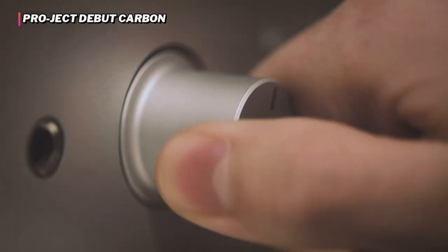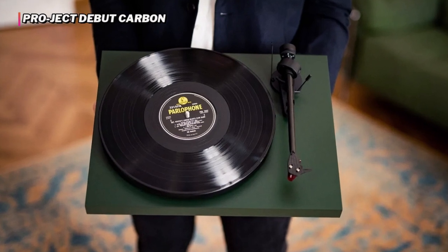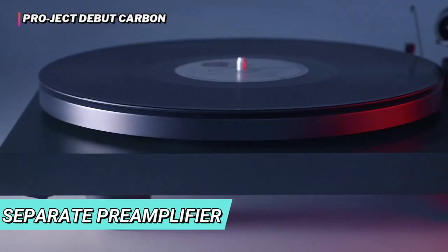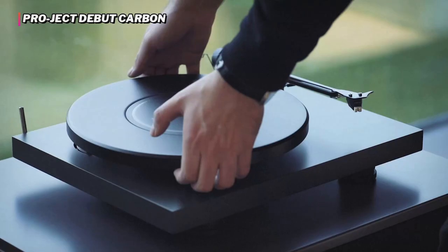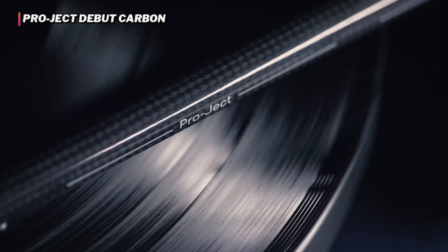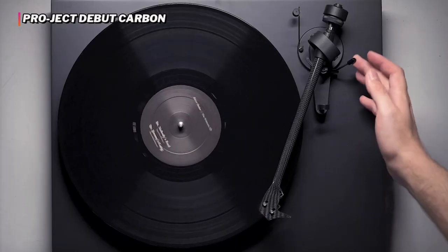If you aren't willing to shell out some serious cash for your listening experience, we'd suggest looking elsewhere. The Pro-Ject Debut Carbon is priced higher than the other models we tested and is the only model that requires the addition of a separate preamplifier. Those new to vinyl might not be ready to make such a large investment in a turntable. However, if you don't mind spending a little more for top quality sound, we highly recommend the Pro-Ject Debut Carbon. We'd also point out that this model has options for upgrades if you anticipate becoming more invested in vinyl collecting.